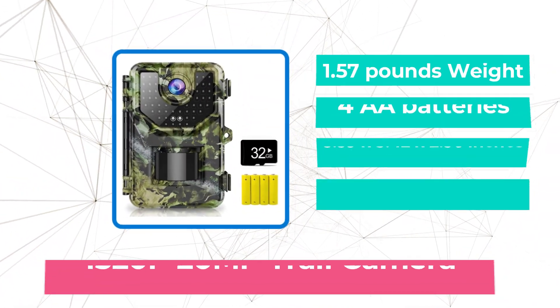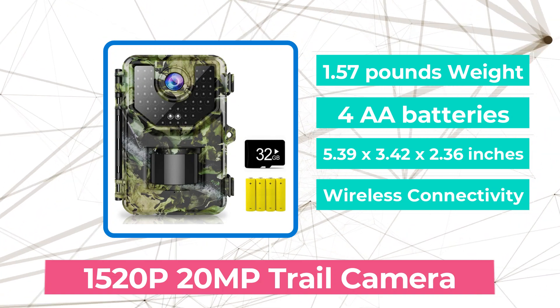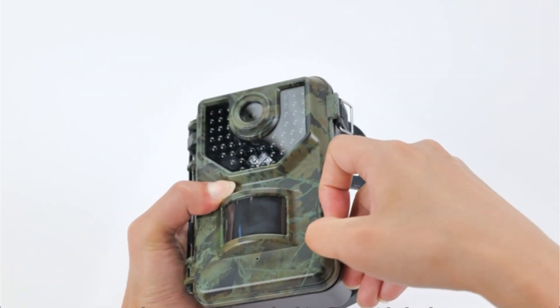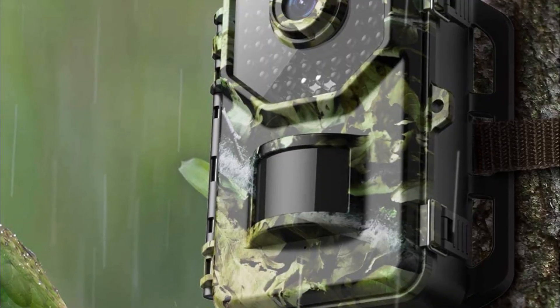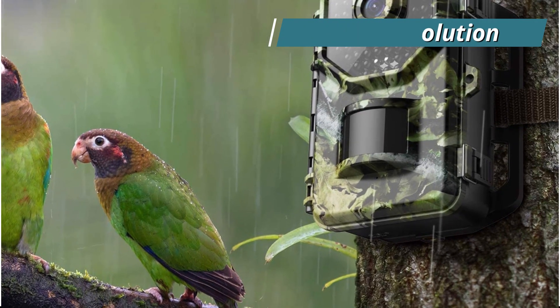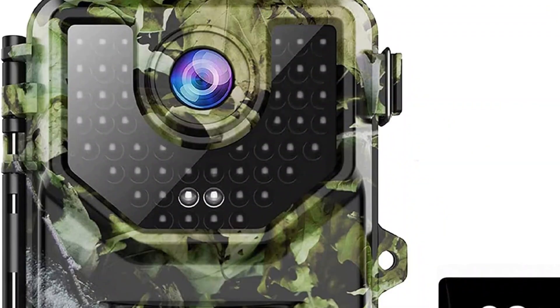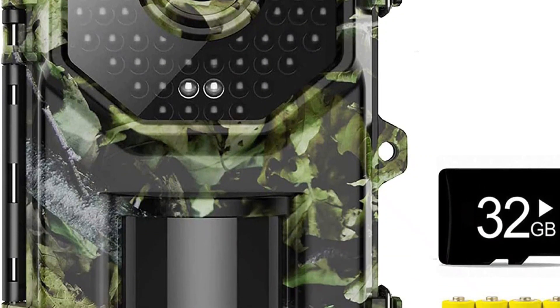Moving up at number 4 is the 1520p 20MP Trail Camera — a trail camera with tons of amazing features and exceptional value at an inexpensive price. The Vikry Aeon Trail Camera is dependable, strong, and simple to operate. You can take clear, high-quality images with a 16MP resolution from as far out as 70 feet. With a 48-piece no-glow infrared LED array and a 120-degree wide-angle lens, this camera will provide you a thorough look while minimizing disturbance to wildlife in its natural habitat.